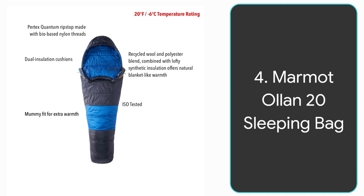Number four is the Marmot Elan 20 sleeping bag. This sleeping bag is very interesting because for the insulation it has a blend of wool, polyester, and recycled material, which gives this sleeping bag a nice quilt-like feeling, making it super warm. It's also ISO tested for temperature rating, which is a higher standard to ensure it meets temperature requirements. The shell is made out of Pertex Quantum ripstop, which is derived from castor beans. It has dual insulation cushions which makes it really nice and padded so you can sleep comfortably.